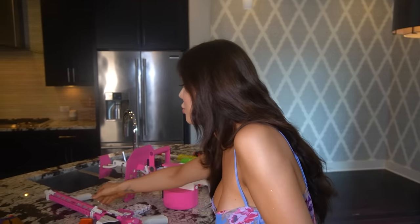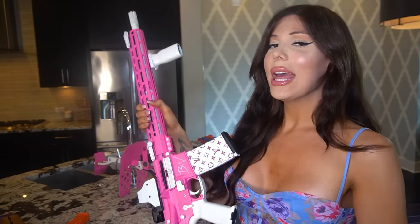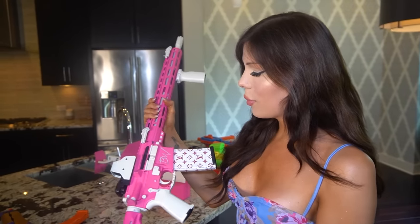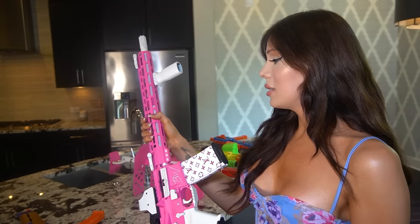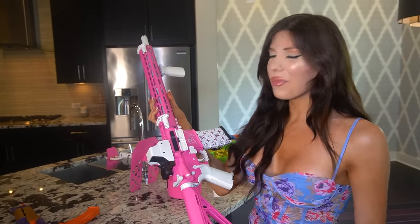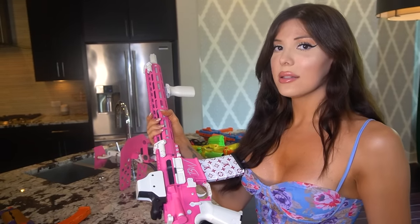Obviously my favorite — and if you follow me on Instagram you've seen this one — this is my pink AR-15. It's customized with the BW initials, the Louis Vuitton print, and Barbie pink. Her name is Regina, named after Regina George from Mean Girls. She is cute and pretty but she will kill you. It's a standard AR-15 with a red dot optic and a foregrip, and it does have backup sights as well.